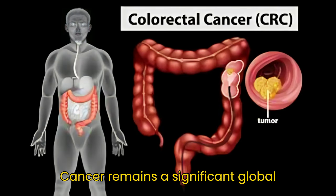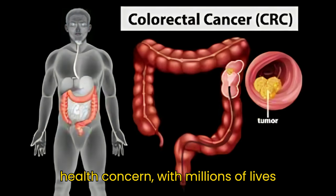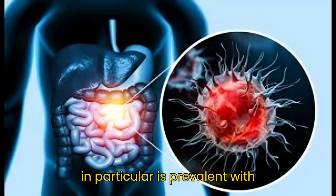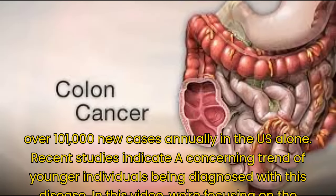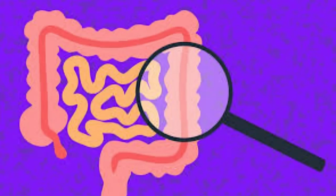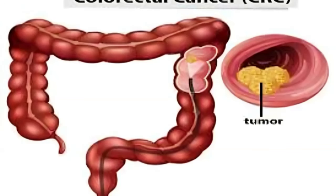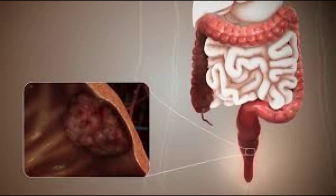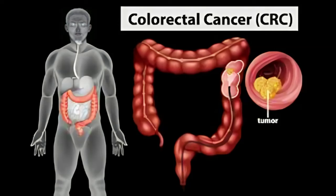Cancer remains a significant global health concern, with millions of lives lost each year. Colon cancer, in particular, is prevalent, with over 101,000 new cases annually in the U.S. alone. Recent studies indicate a concerning trend of younger individuals being diagnosed with this disease. In this video, we're focusing on the importance of early detection and understanding the signs you should be aware of.